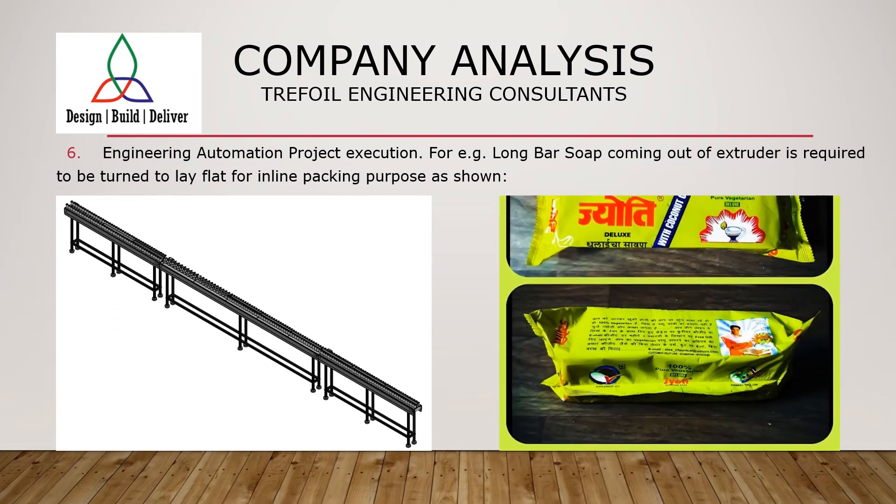Here we have shown an automation conveyor for packaging of long soap bars. The images shown are representative only.